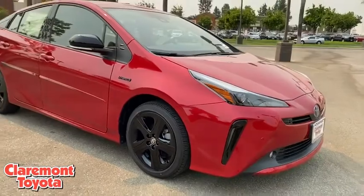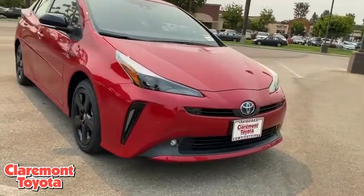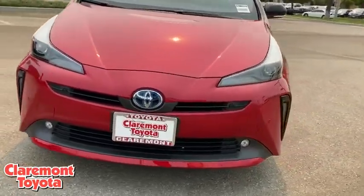Bluetooth, power steering, adjustable steering wheel, aluminum wheels, cruise control, four-wheel disc brakes, keyless start, and auto-dimming rear-view mirror.